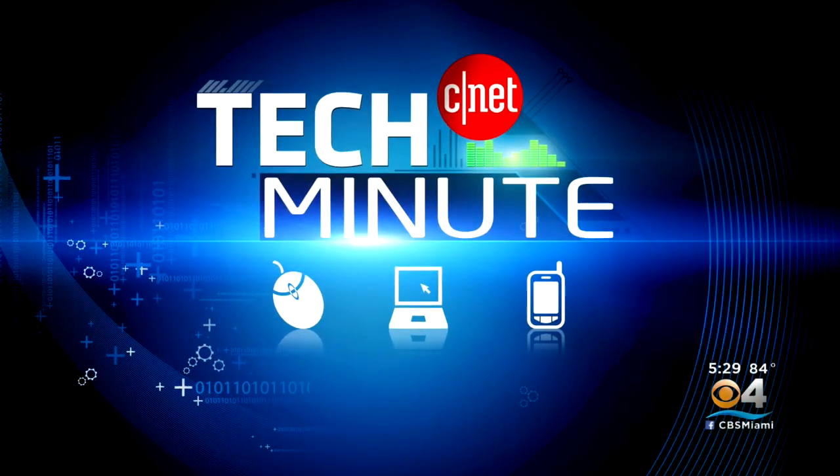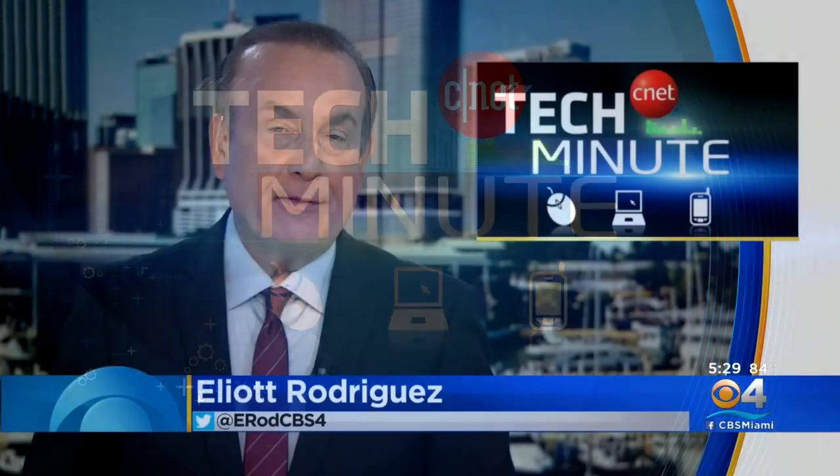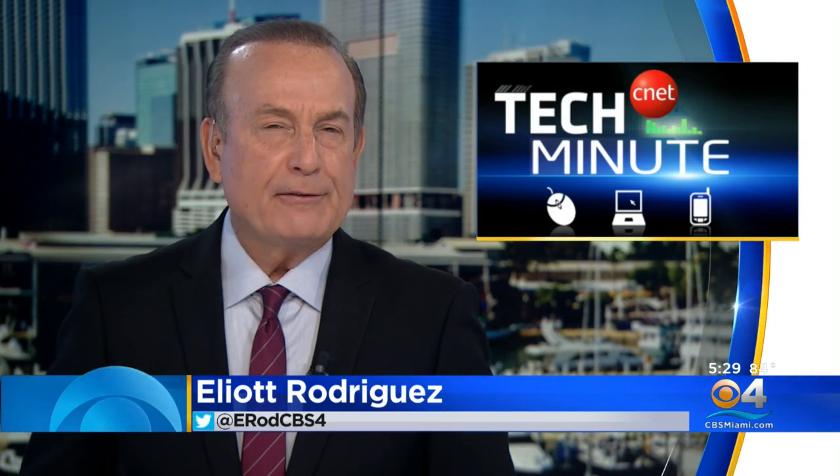In tonight's Tech Minute, because of the pandemic, millions of people have spent the past year working at home and face-to-face meetings are now done virtually. But new technology is changing how we interact online. CBS4's Michael George explains.